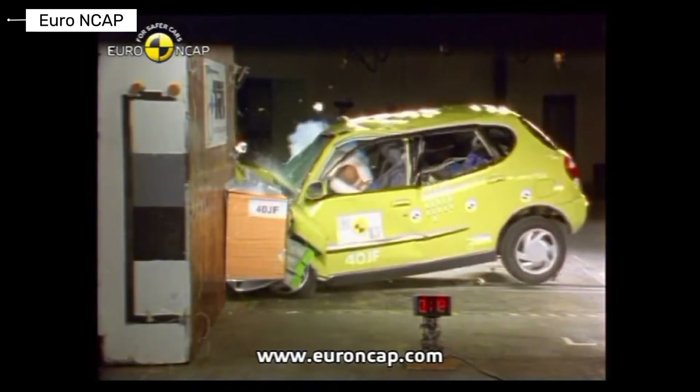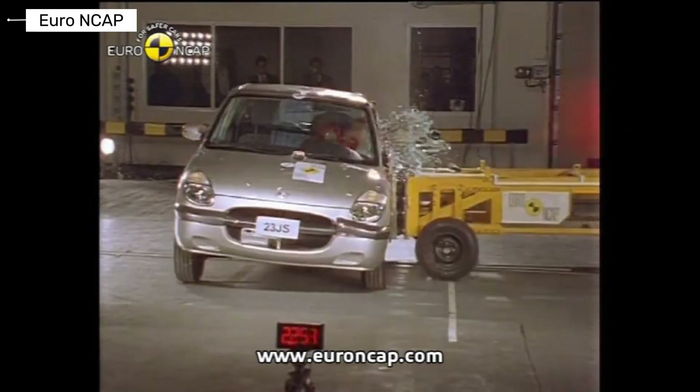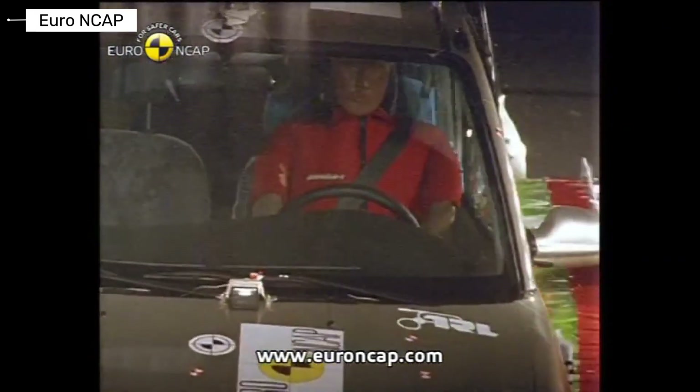The Daihatsu Sirion focused on practicality over protection. Impact performance was modest, and it lagged behind leading competitors.